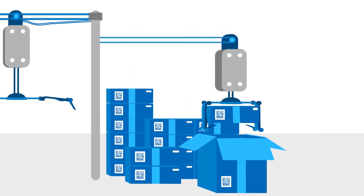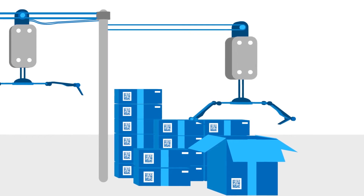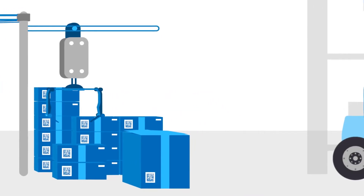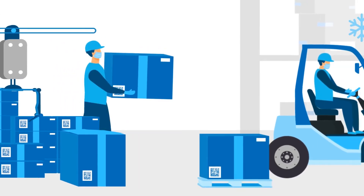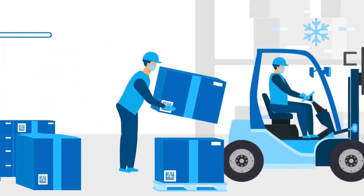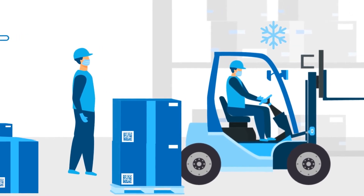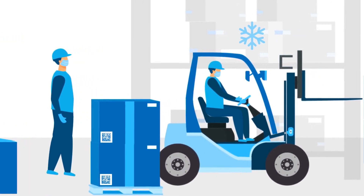Afterwards, the bundles are packed in outer cartons and again given a code. At each of these process steps, the unique 2D codes are read in. In this way, the serialized individual packages are then recorded, aggregated into larger units, and the data is stored centrally.